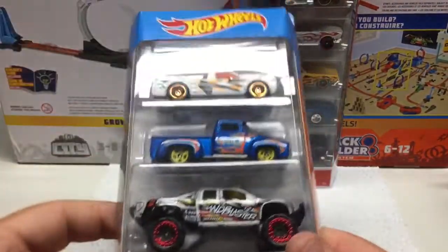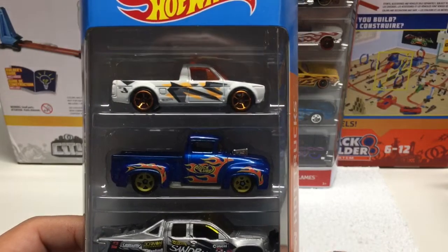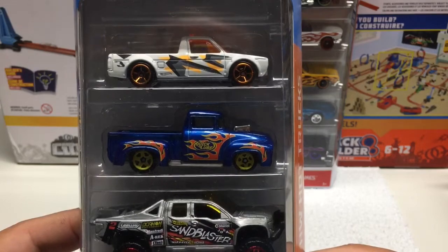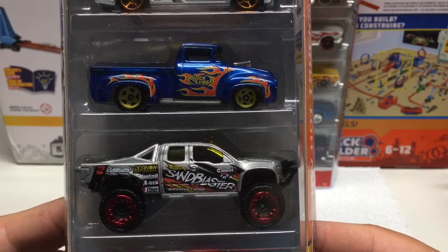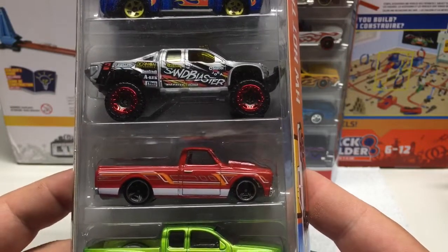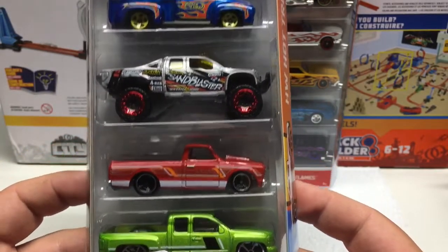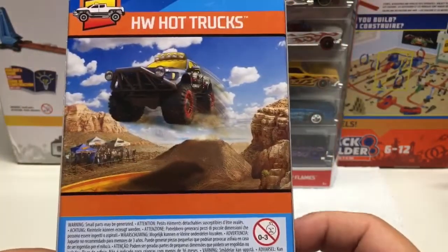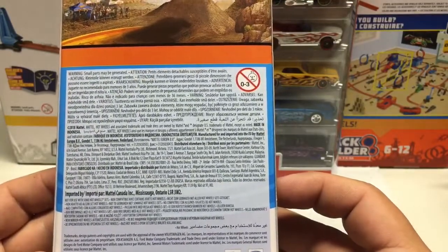A couple of five packs — this one is HW Hot Trucks. Running down the vehicles: there's what looks like a Datsun, a Quick Lube truck, a Sandblaster on the door, a Chevy truck, and a newer style Chevy truck. I can't go wrong with souped up or lowered trucks — they're probably one of my favorites. These are licensed 2018, so brand new.